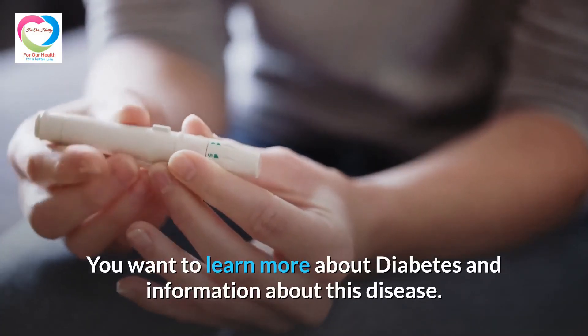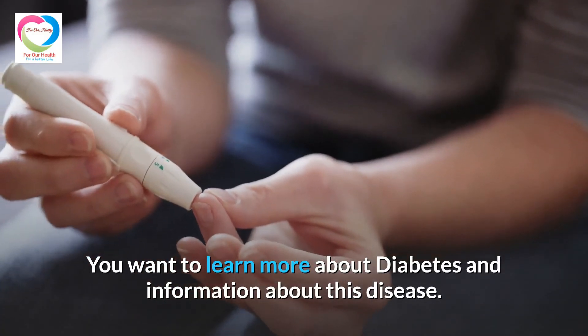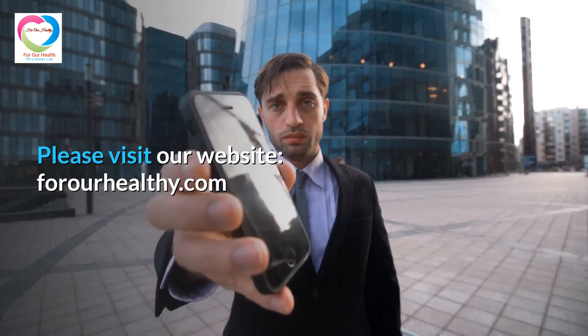If you want to learn more about diabetes and information about this disease, please visit our website at forarehealthy.com.